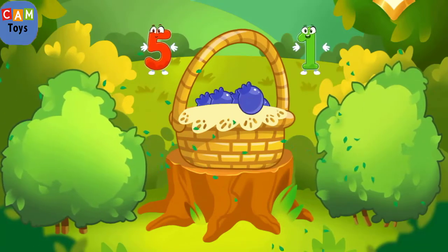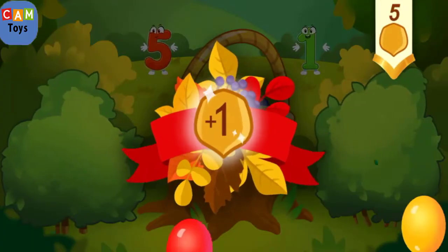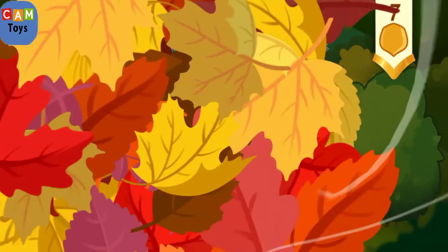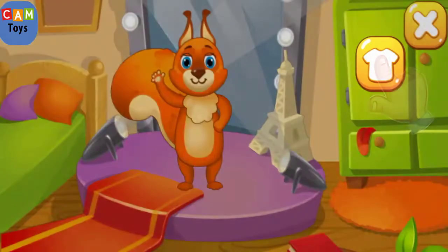You picked all the necessary berries. Take a nut for the squirrel! Let's visit the squirrel.